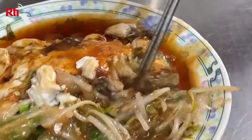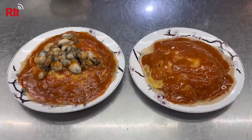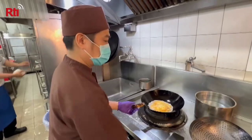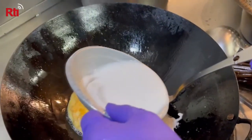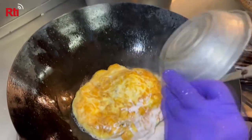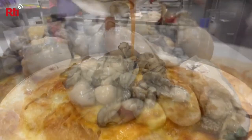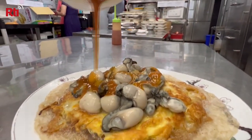But the restaurant owner says it's all a misunderstanding. She says the picture shown is from 2014 and was for display purposes only, with the oysters stacked on top to show that their take on the dish is brimming with the succulent shellfish. The owner adds that the dish pictured is different from how it is typically prepared at her establishment. But this recent spat shows just how passionate Taiwanese people are about their traditional gastronomy.